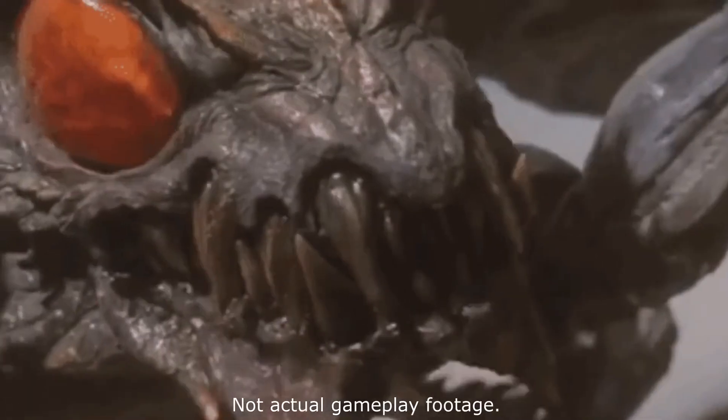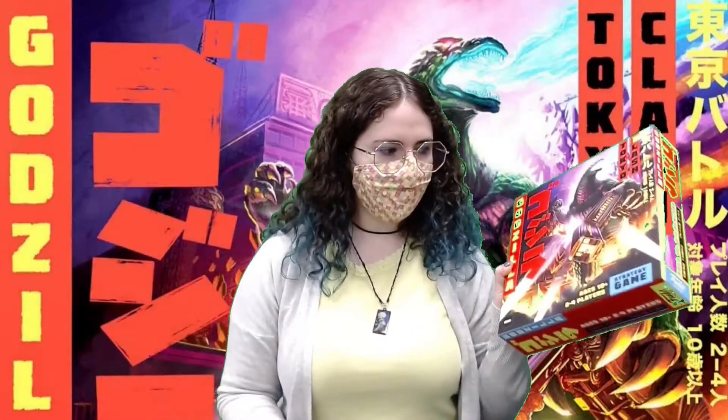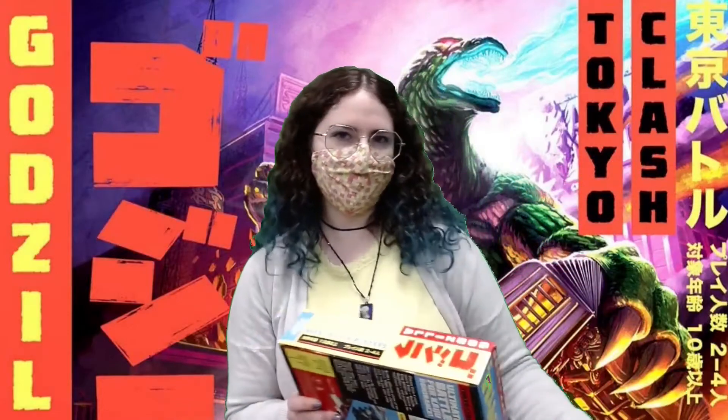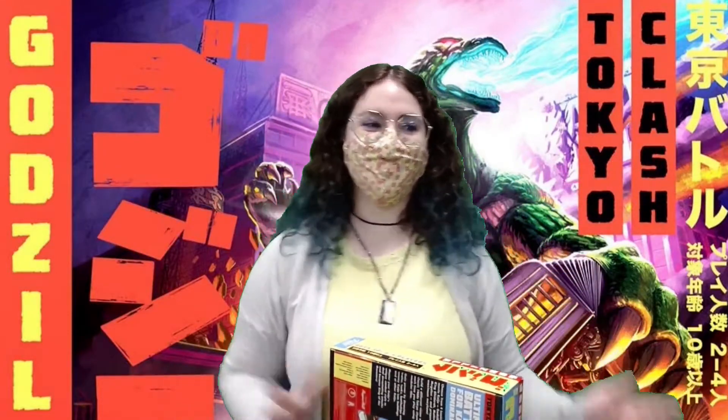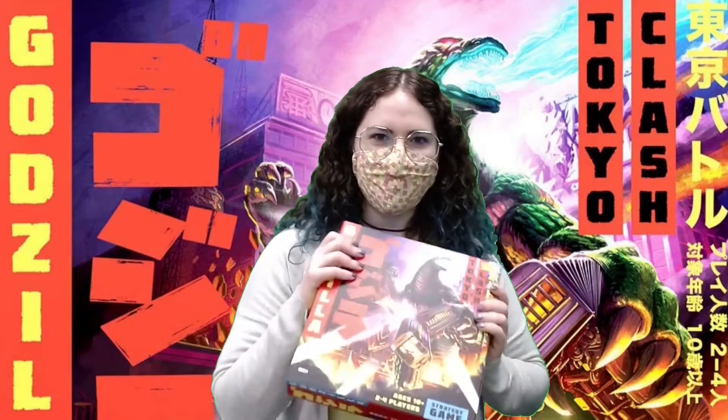I think it's really cool — even if you just want to paint the miniatures, that's worthwhile. It is two to four players, ages 10 and up, so keep that in mind — a little more challenging than King of Tokyo. Maybe play King of Tokyo first and then advance to this one. Otherwise I'd say it's a great game — definitely check it out!